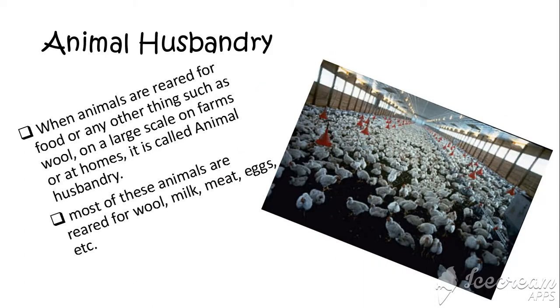Animal husbandry is a very important part of farms. When animals are reared for food or any other thing such as wool, on a large scale on farms or at homes, it is called animal husbandry. Most of these animals are reared for wool, milk, meat, eggs, etc. In this picture, you see a poultry farm, which is also an example of animal husbandry.